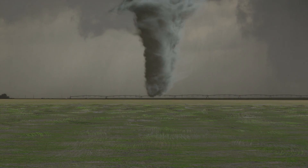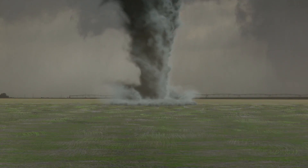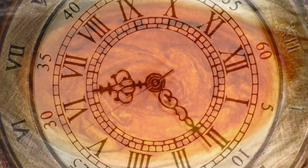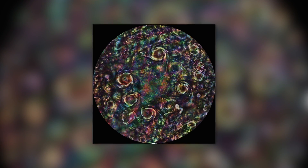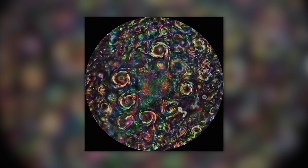Even more astonishing, while our terrestrial tornadoes vanish after only a short time, the Great Red Spot has been raging on Jupiter for at least 200 years. With the help of a state-of-the-art image processing program called False Color Imaging, NASA staff show us how these cosmic storms stand out from the rest of the planet.